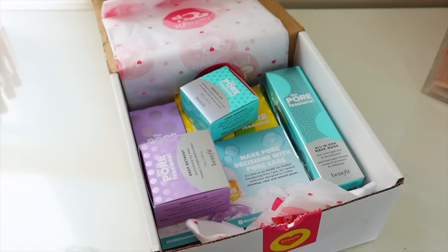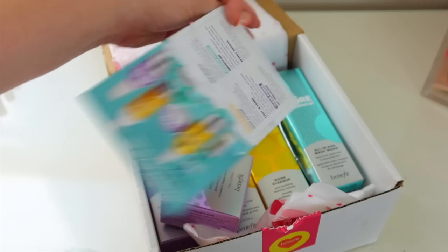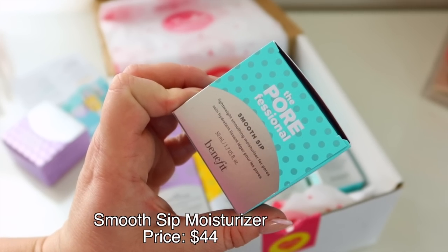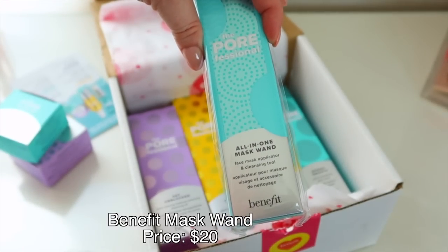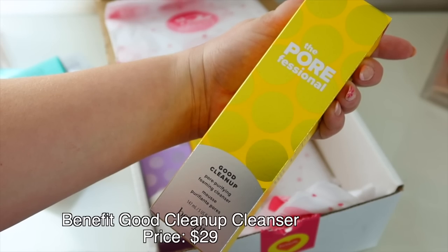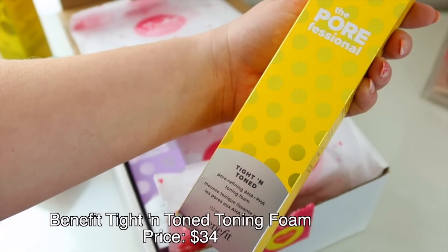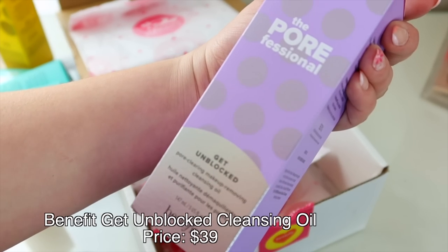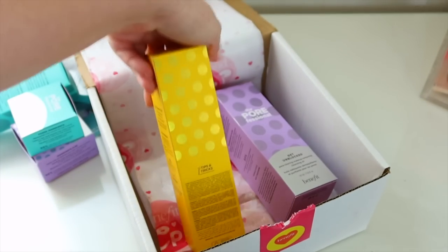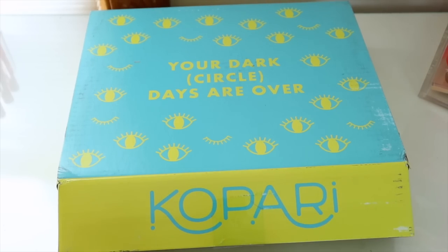Let's see what we got from Benefit — looks like we got their new skincare line, the Pore Care from The POREfessional. They sent the entire collection: the Deep Retreat Clay Mask, Smooth Sip Smoothing Moisturizer for Pores, a mask wand applicator, the Speedy Smooth Pore Mask, Good Cleanup Pore Purifying Cleanser, Tight and Toned Pore Refining AHA Toning Foam, and the Get Unblocked Pore Clearing Makeup Removing Cleansing Oil. You can find all of their stuff at Ulta Beauty.